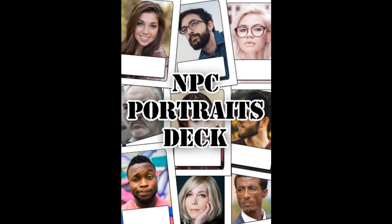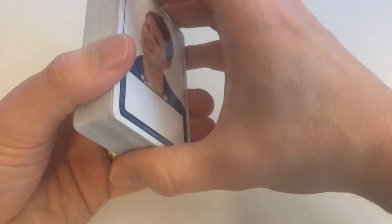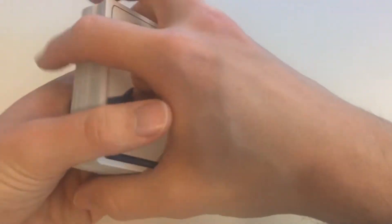Hi, I'm Richard Kirk from Richard Kirk Products and I would like to introduce you to my NPC Portraits Deck, available from DriveThruRPG. The deck is available as a print-and-use PDF or as these printed cards. The NPC Portraits Deck is a deck of poker-sized cards with faces on it. It has women on one side and men on the other, and is designed to help generate NPCs for your role-playing games.